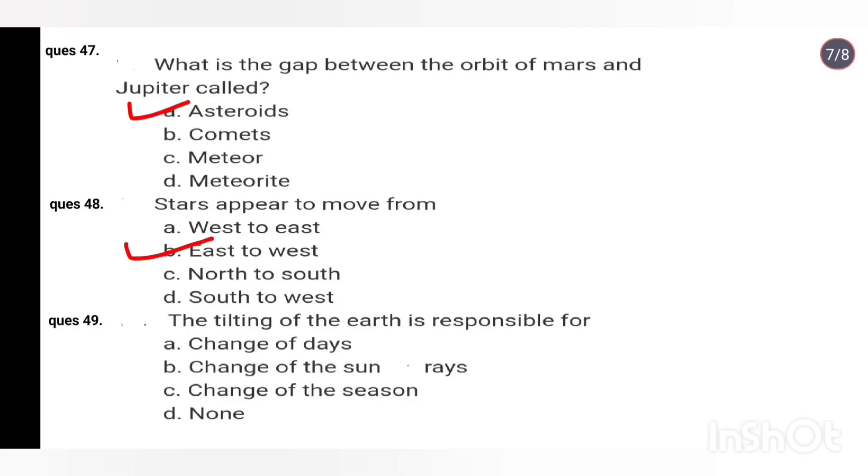Q49. The tilting of the Earth is responsible for: change of days, change of the sun rays, change of seasons, none. Right answer is Option C: change of seasons.